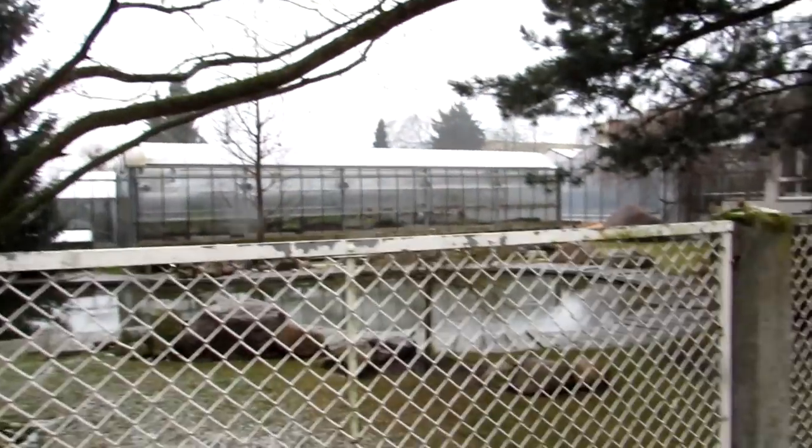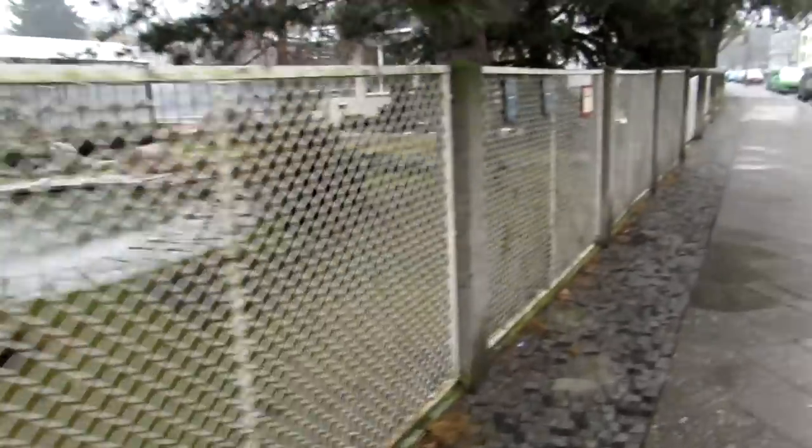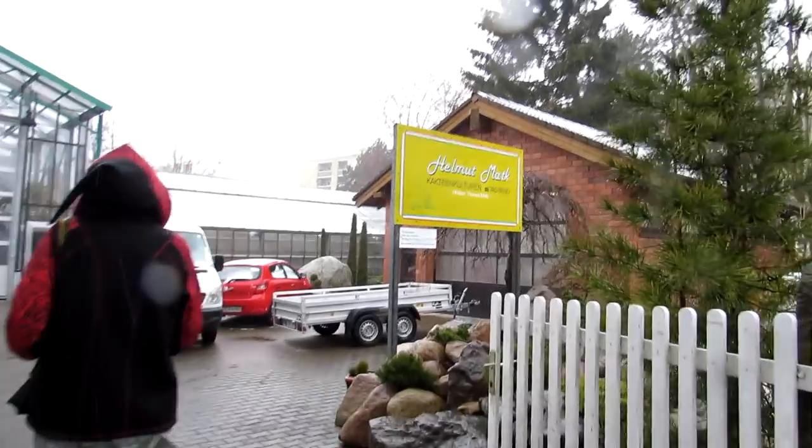Hi guys, it's Lynn here and Hansi, and guess what — we are in Germany, in beautiful Berlin! Today we are visiting a cactus nursery and we are so excited. We're just outside the main entrance and we've never ever visited a cactus nursery before. It's a great place and it looks amazing, so we want to share it with you and come and enjoy the journey!